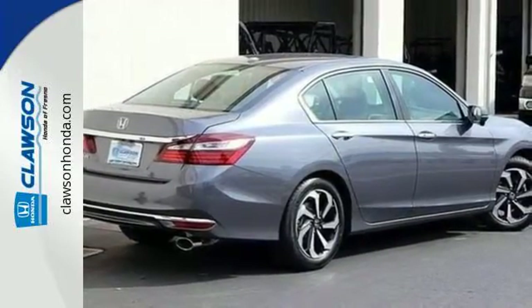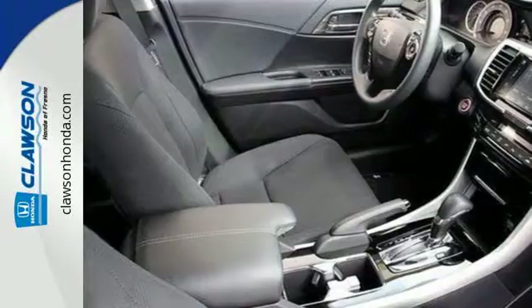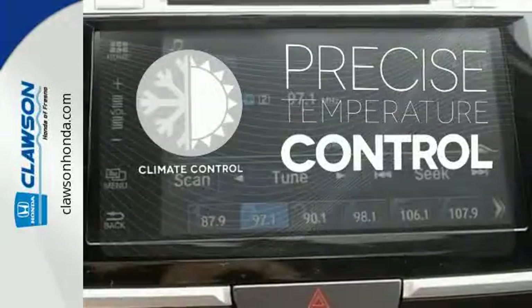And for better economy, this Accord is also equipped with an efficient eco-assist system. Select the perfect temperature with the climate control.